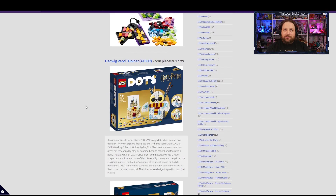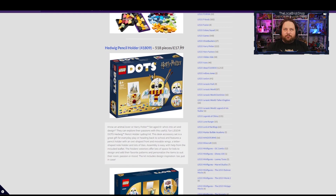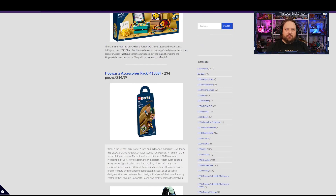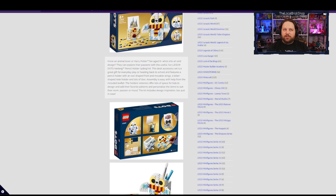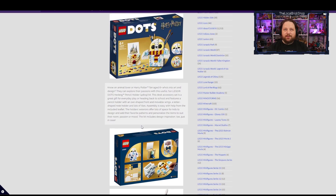Next up is the Hedwig pencil holder — I'll double-check the exact price on that one. You get to build a little Hedwig pencil holder. It doesn't seem to have as many customized tiles as the accessory pack, but you do get a lot of great colors with dark reds, yellows, and blues. You can dress it up, put your favorite picture in the little frame, and store all your pencils in Hedwig's head.